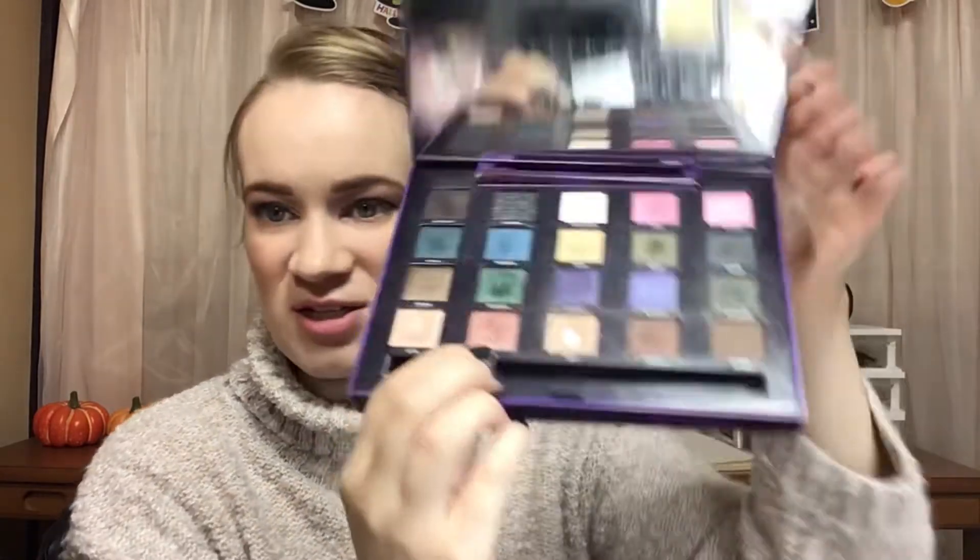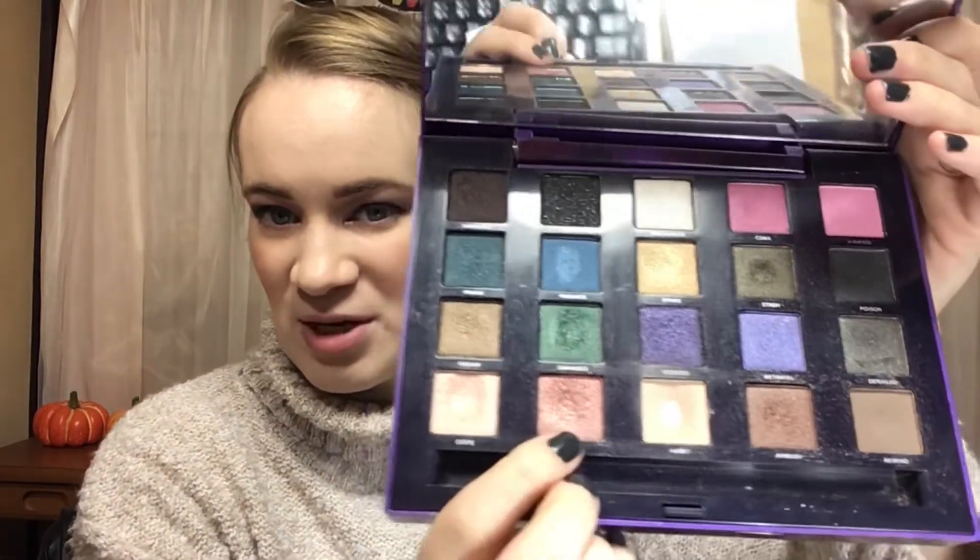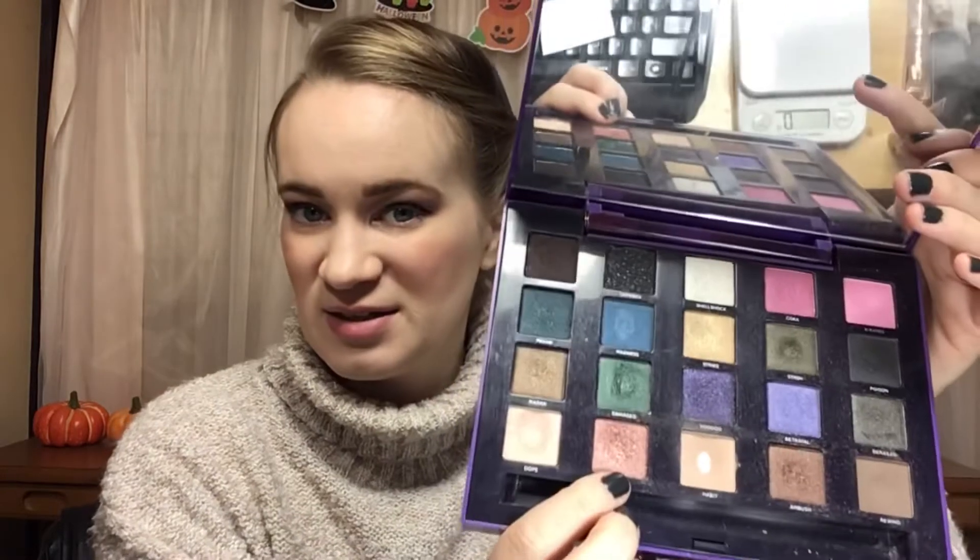The other prompt I rolled was 'a favorite shade.' For that I chose this Urban Decay Vice 2 palette. My favorite shade in this palette is the shade Toxic. My goal is to hit pan on that shade.